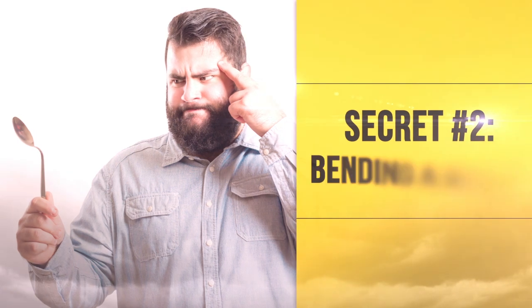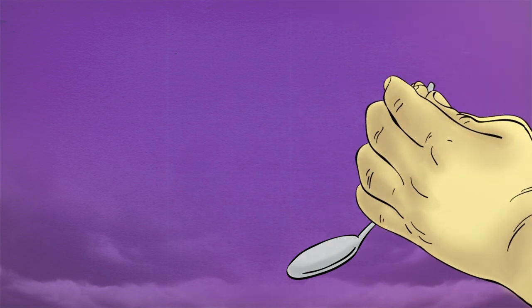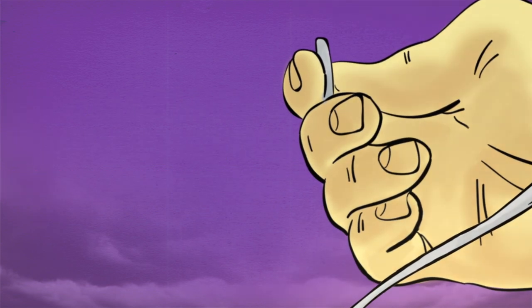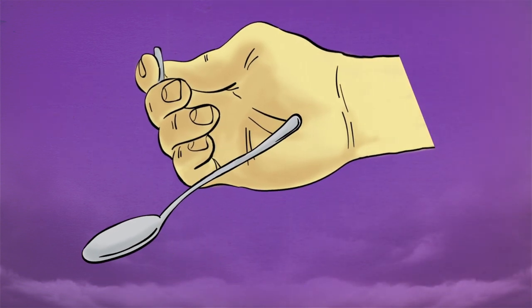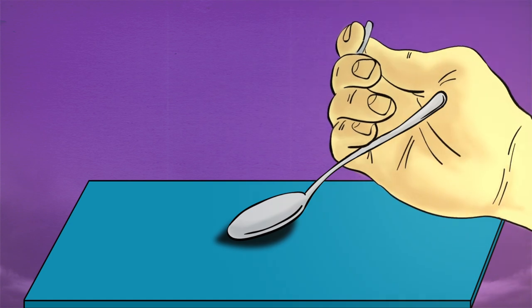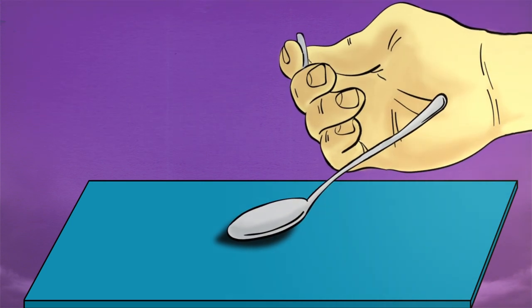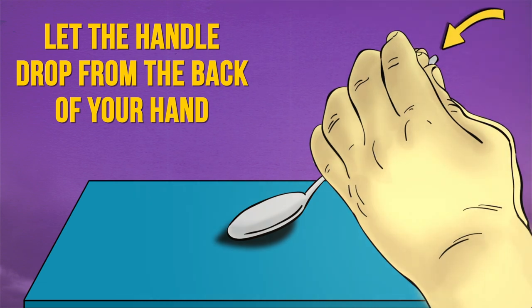Secret Number 2: Bending a Spoon. To successfully perform this trick, you first need to hide a small silver coin in the palm of your hand. When you're ready to bend the spoon, hold the coin in such a way that only the tip of it is visible. Place the coin on top of the spoon's handle so that it will look as though you are simply holding the spoon. Press the oval end of the spoon against the table and try to make an impression of putting a lot of effort into bending it. As you're doing this, let the handle drop from the back of your hand. As the tip of the coin will still be showing, it will look like the spoon is starting to bend.